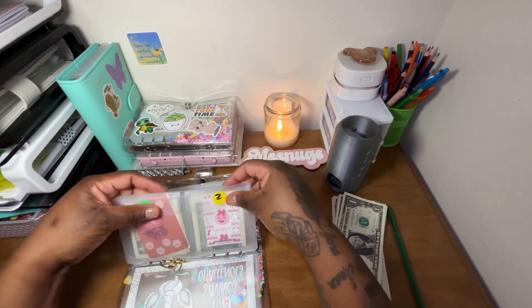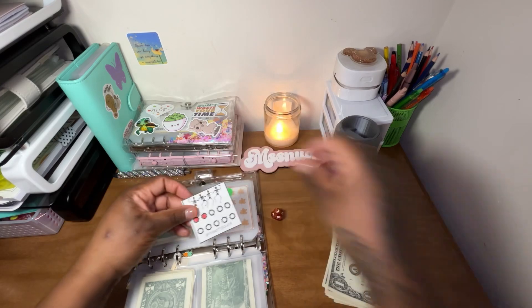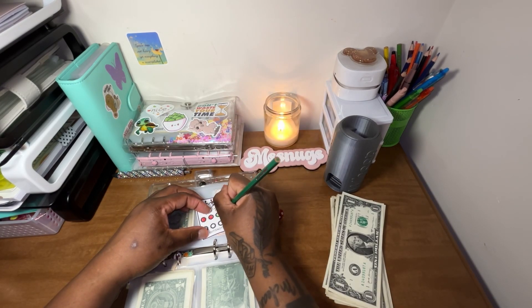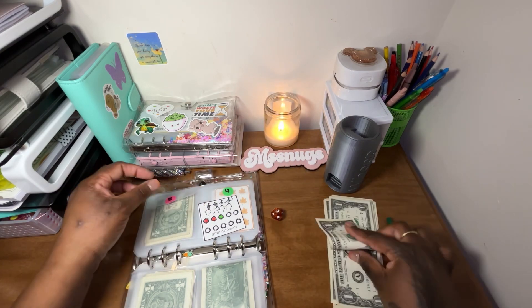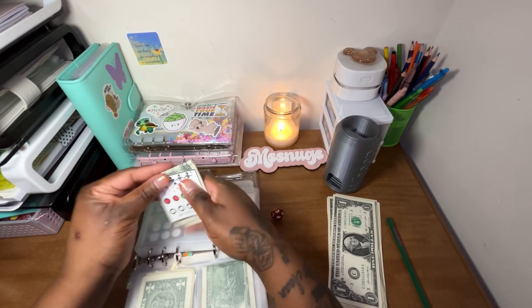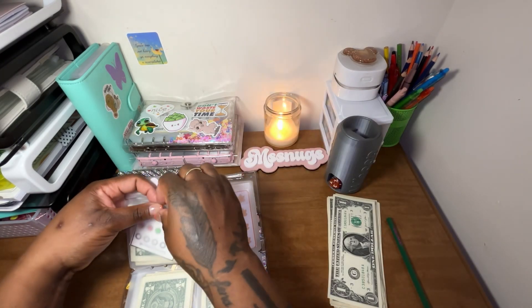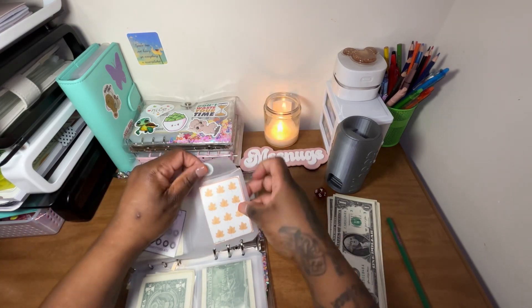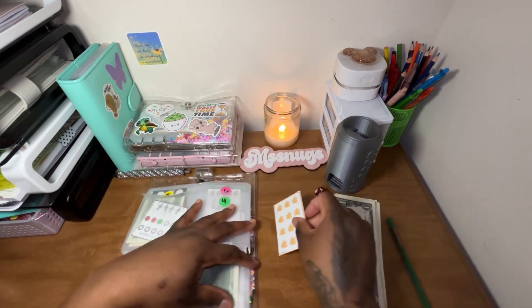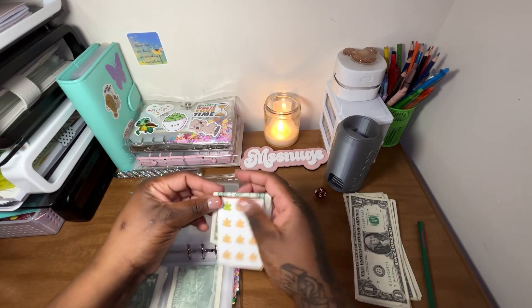All right, next we have number 3, and that one here is It Is Not Too Late. Going to get $1 and they should now have $3 going into this one. All right, so next we've got number 4. Oh, so this is another new one — Printable by Woods. She's going to get a dollar. So we're just going to color in a little fall leaf here. Are y'all ready for fall? I know I am. Fall is my favorite season.